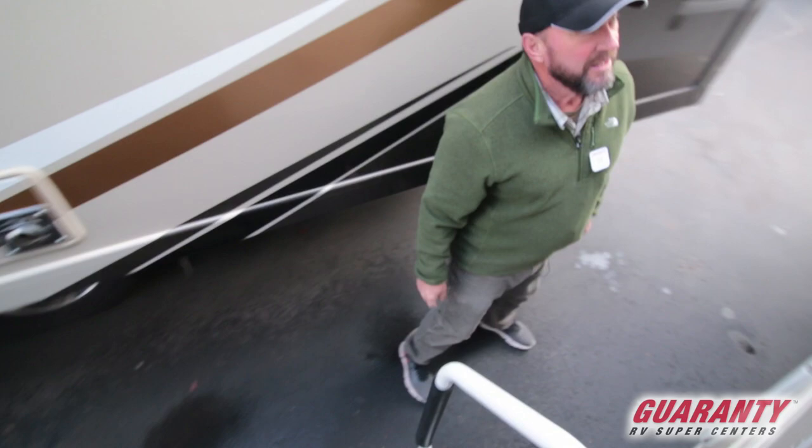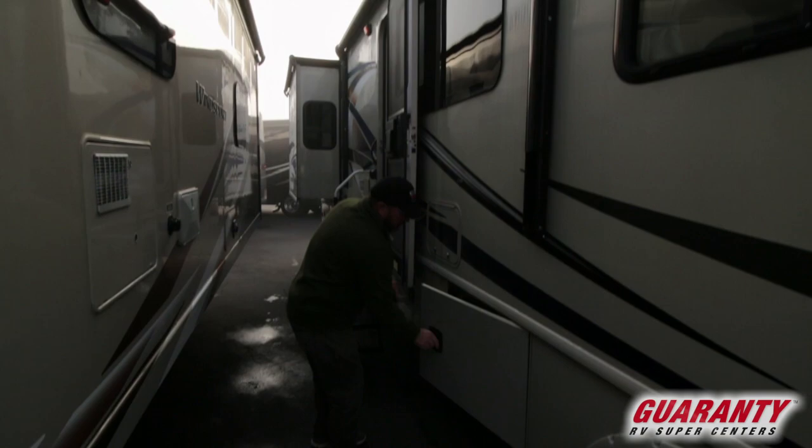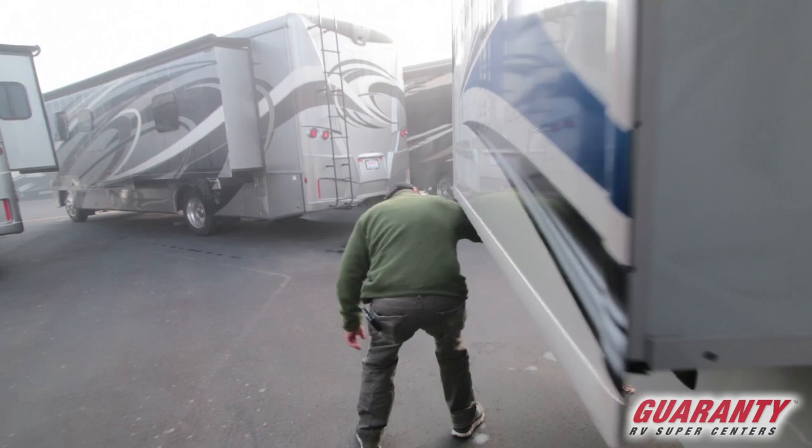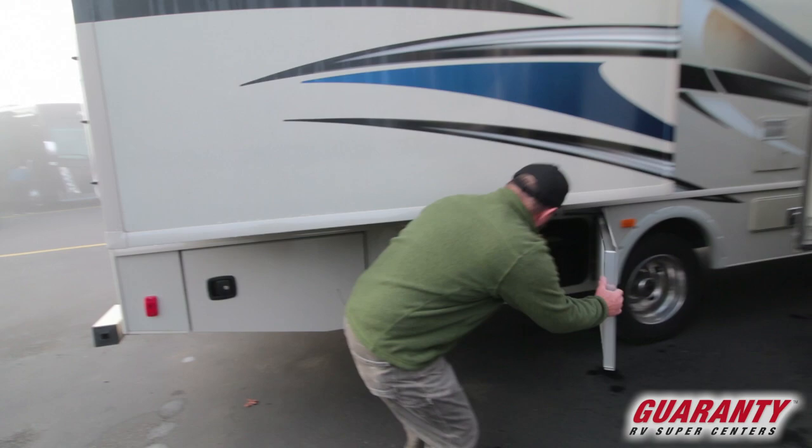You've got an electric awning on this coach and side cameras. We've got a locked door right here, and storage underneath — storage all the way along. Here's your bedroom slide. Side-opening compartments — this is a great way to do it right here. There's your propane.